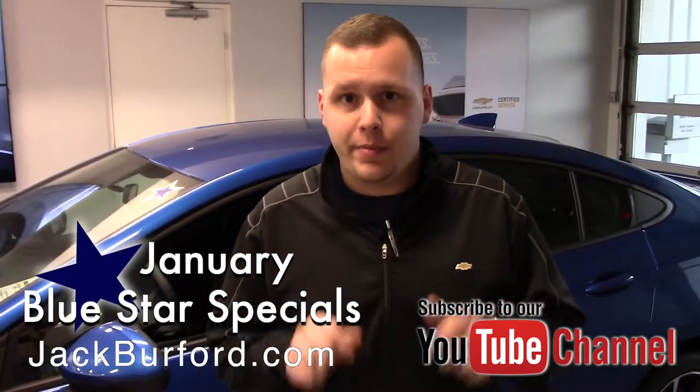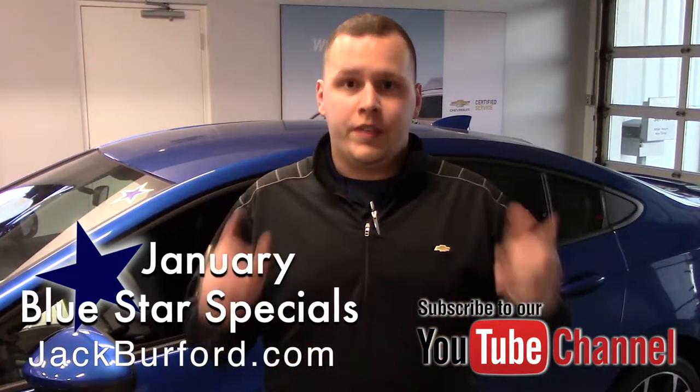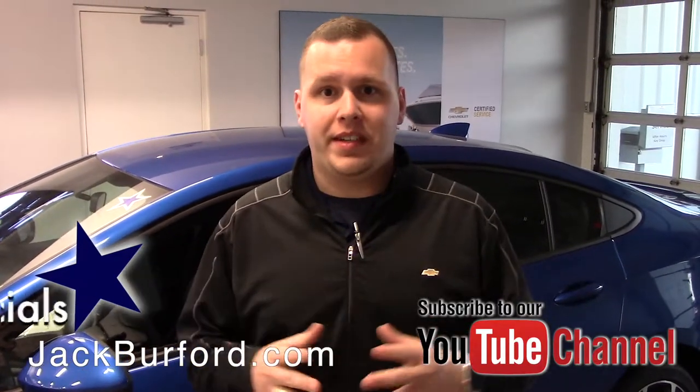Don't forget to subscribe to our YouTube channel — there's a little notification bell down below you can hit for all the latest videos. We're going to be uploading a lot of these. We are located at 819 Eastern Bypass in Richmond, Kentucky. Can't wait to see you!